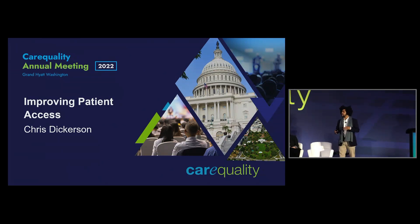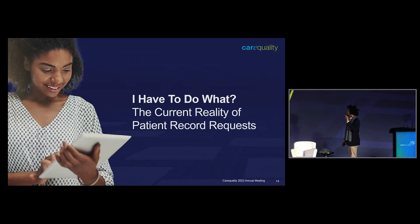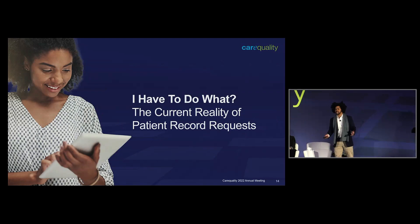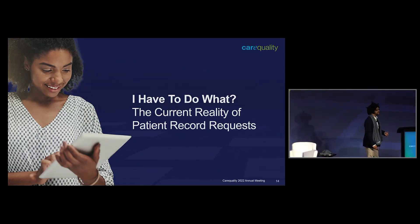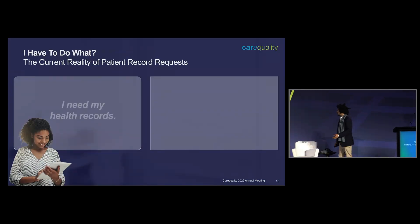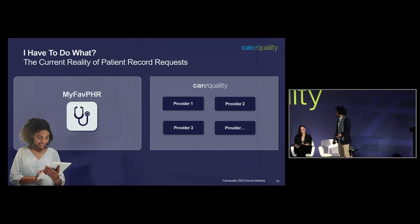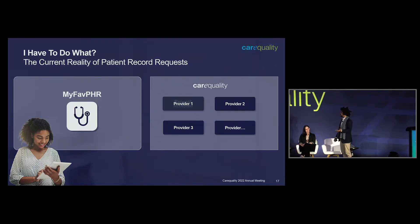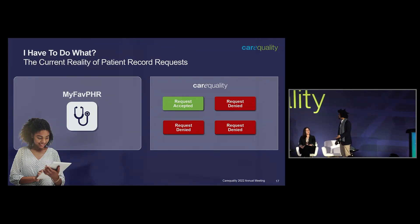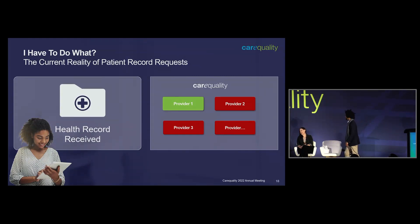There were a couple of chats, so I wanted to do something a little bit different, mostly because Don said I could do animations. We'll talk about a patient journey — what we're trying to fix here. I know it's going to be obvious to a lot of you, but Don said I could use animations. The current reality is that if a patient user wants their records and they have their preferred PHR, they might only get a response from one, maybe less, depending on how they go about it.